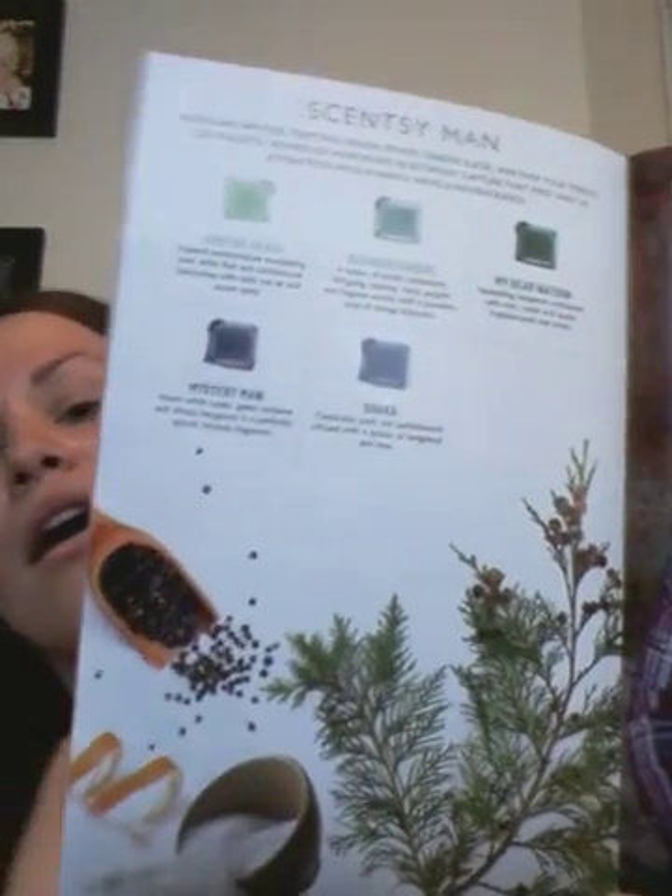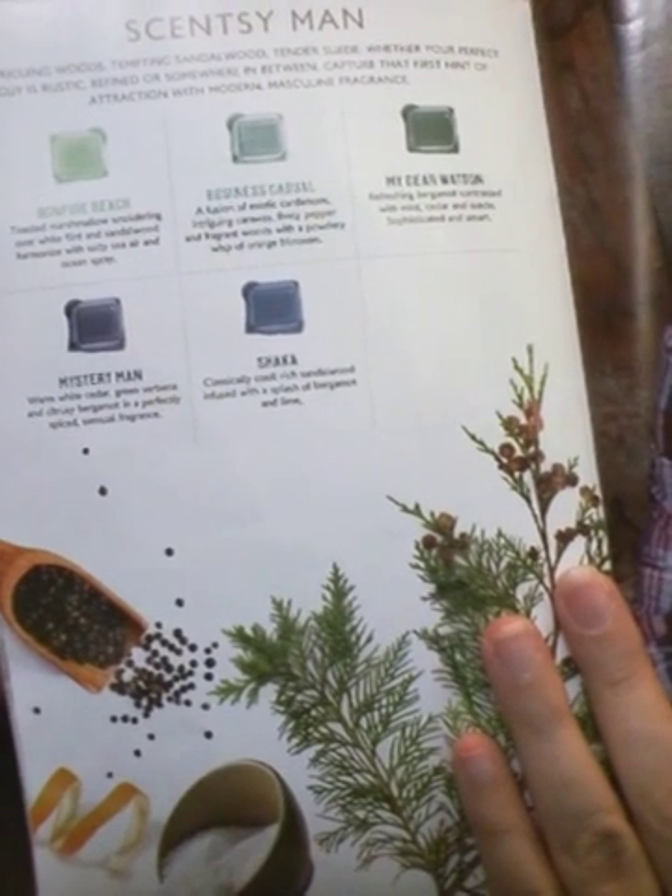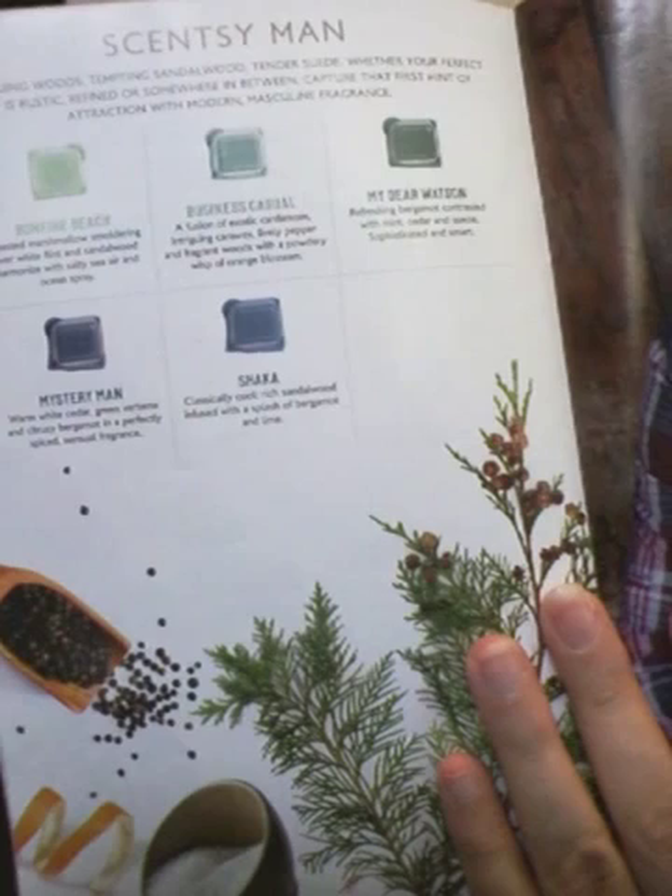And there's the Scentsy Man Scents. These ones are rather clean and crisp scents. I do sell these quite often as well because people really do want the clean scents in their house. If you're not looking for the Christmas scents right now, Bonfire Beach has always been one of my absolute favorites — and it just so happens to be in the man section. I also sell a lot of the Shaka. Shaka smells like — I don't know how to describe it — it's just like a man's smell, but I love it. That is all of our Scentsy fragrance.